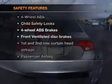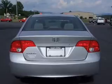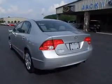And for your peace of mind, the following safety equipment is included: front ventilator disc brakes, passenger airbag, side airbag, curtain head airbags, and daytime running lights.